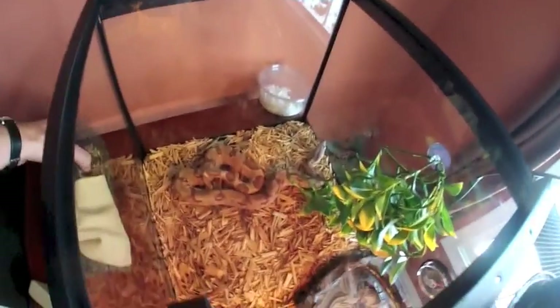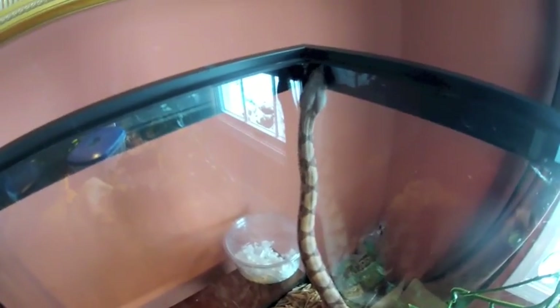So that's our very tiny snake collection. Thanks for watching, and we'll keep updates coming as they grow.